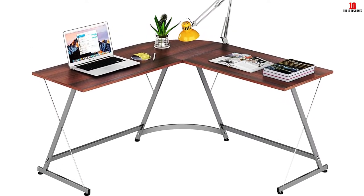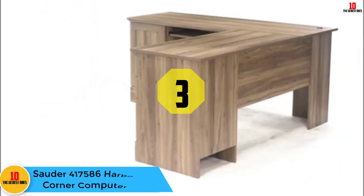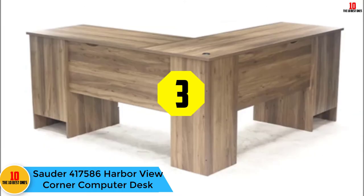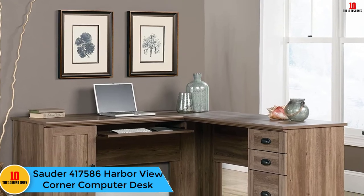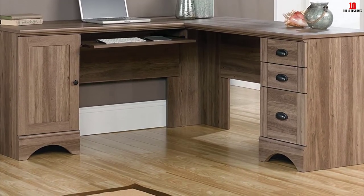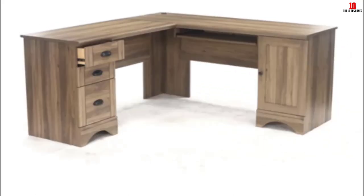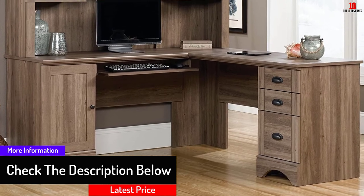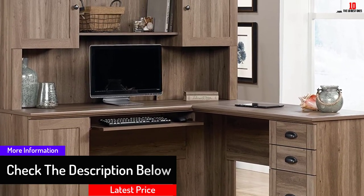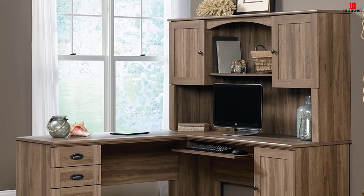At number three, we have the Sauder 417586 Harbor View Corner Computer Desk. This is a unique desk loaded with lots of features you will definitely like. It offers an efficient way to manage cables through the help of a grommet hole and also plays a part in saving space. The desk features a slide-out keyboard tray for additional convenience. This piece of furniture will surely look good for any office and home.